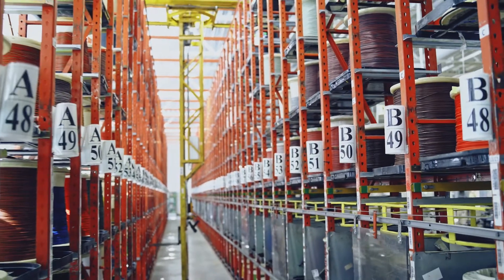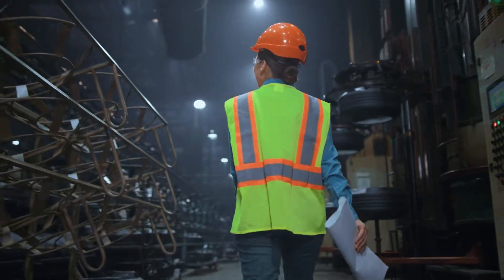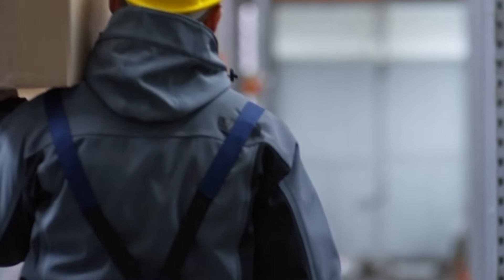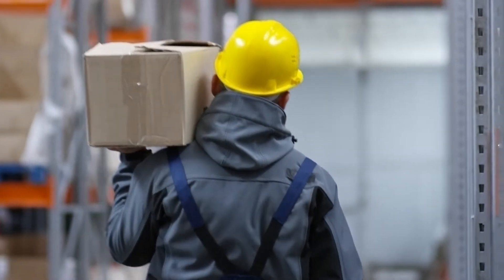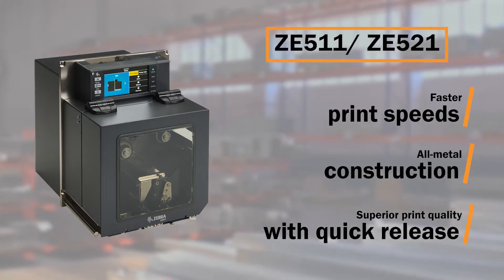Challenging warehouse manufacturing environments can be detrimental to customer printers and slow down your operations. To empower simplified and durable printing performance that keeps your operations moving forward, Barcodes Inc. provides businesses with ZE511 and ZE521 reliable print engines.